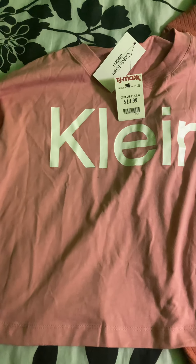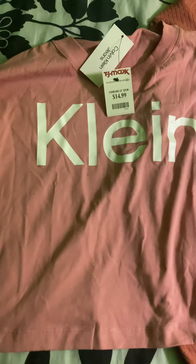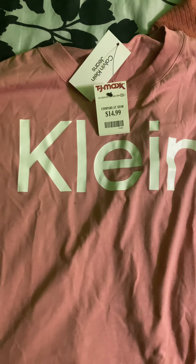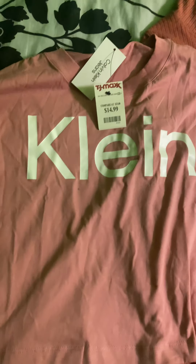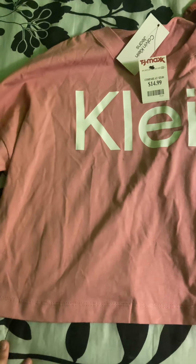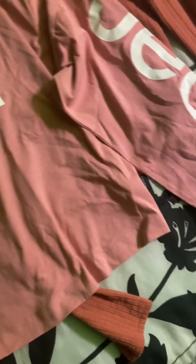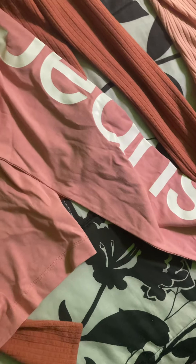The first thing that I got is this Calvin Klein long sleeve shirt. This was $14.99, so I thought that was a really good deal and I just think it is such a cute shirt. I love anything that is pink, and it has 'Calvin' written on the sleeve, 'Klein' on the shirt, and 'Jeans' on the other sleeve.